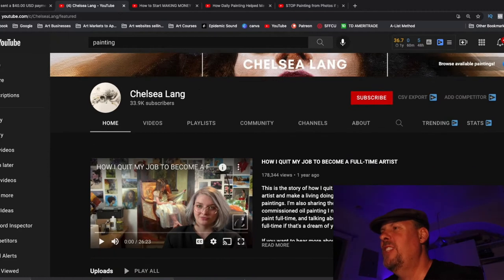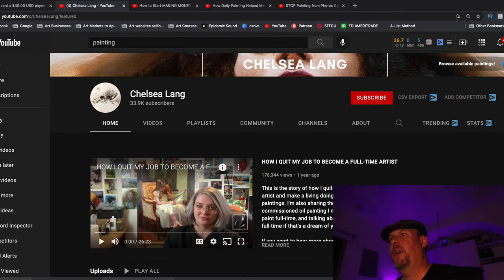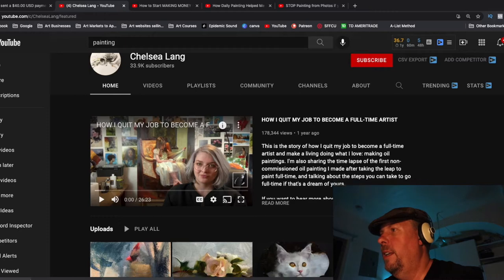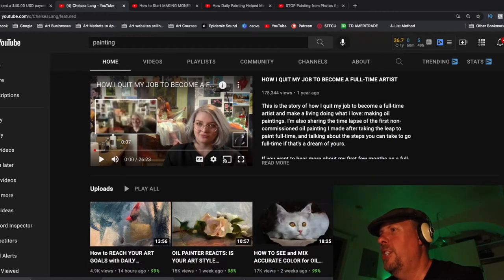Looking at her homepage, she has this really nice video on how she quit her job to become a full-time artist. That's really cool in the aspect that it's going to pull in any artist studying this channel for painting. You're not normally going to get too many collectors — collectors probably watch her channel a little bit — but it primarily pulls in new artists.